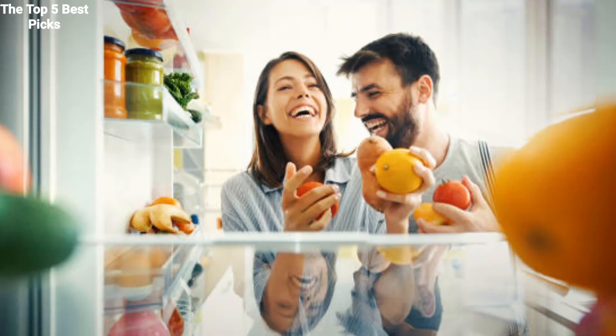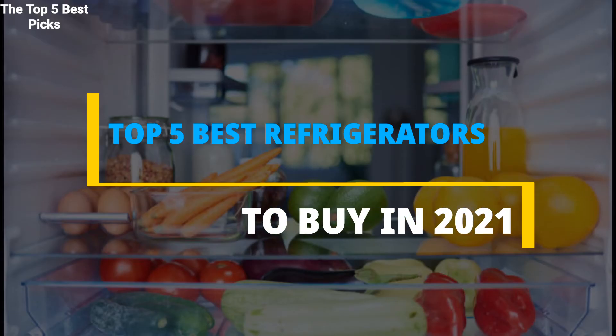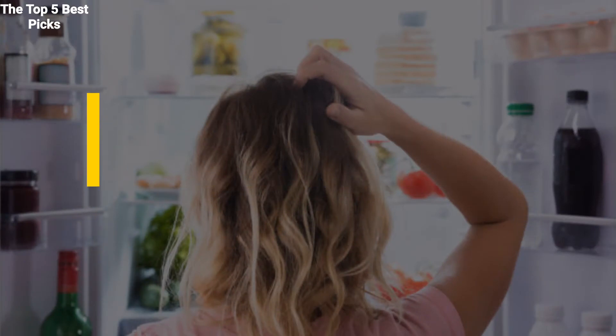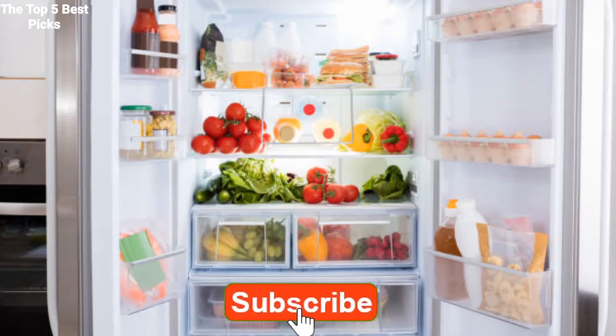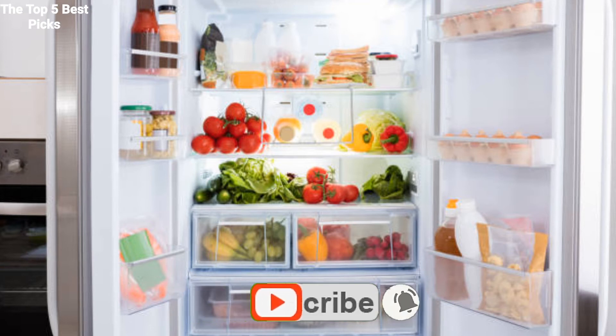Hey everyone, welcome to our channel where you can only get effective and current online updates. Today we will be discussing with you the best 5 refrigerators to buy in 2021. Don't forget to like, follow and subscribe to this channel and kindly hit the bell button so that you can be notified when we release a new video. Thanks.